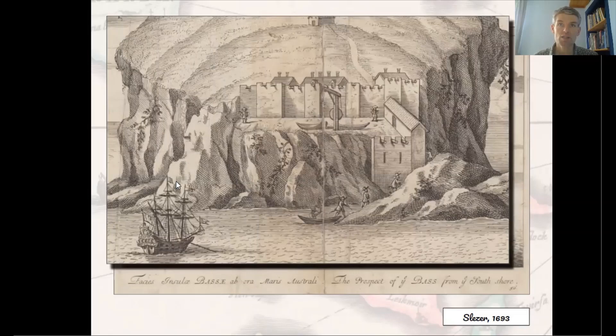The Bass Rock was fortified from the early 15th century at least, and in the 1650s it was used as a base to harass English supply ships during the Cromwellian invasion of Scotland. From 1671 it acted as a prison for Covenanters. With the abdication of James VII in 1688 the Covenanters were released, but its owners remained faithful to King James, and the Jacobites held the castle until 1694 when they were finally granted amnesty. Today an estimated 150,000 gannets breed on the Bass Rock, making it the world's largest gannet colony — and perhaps both the noisiest and smelliest island in Scotland.